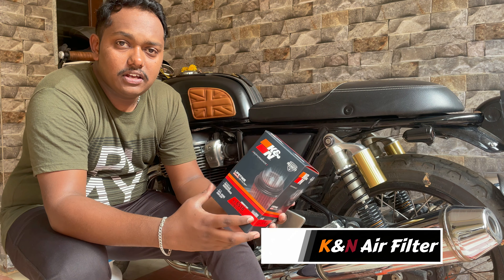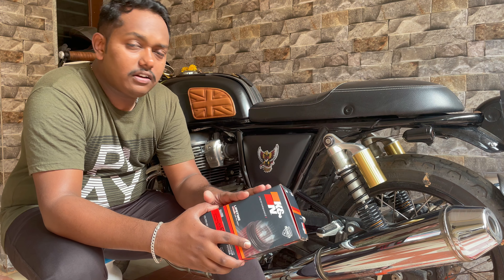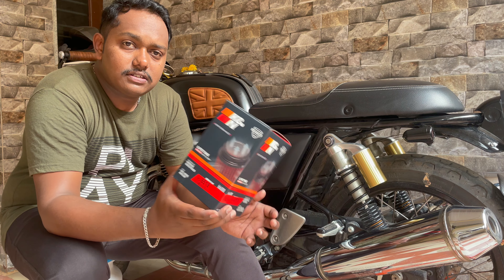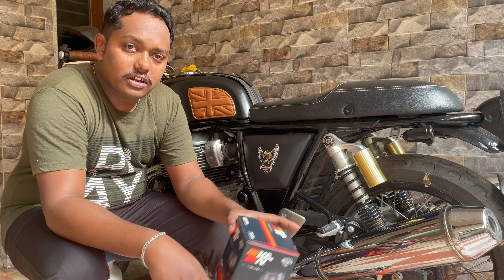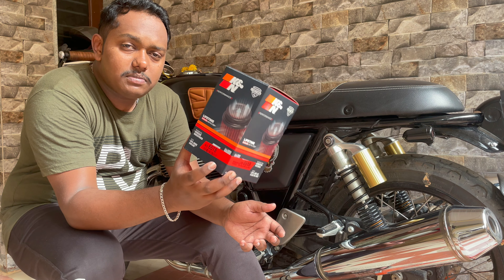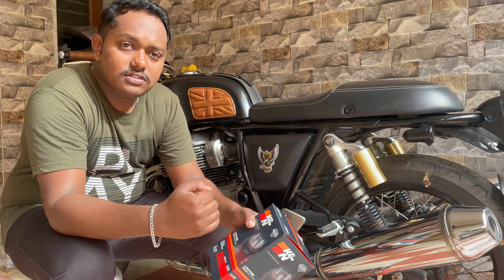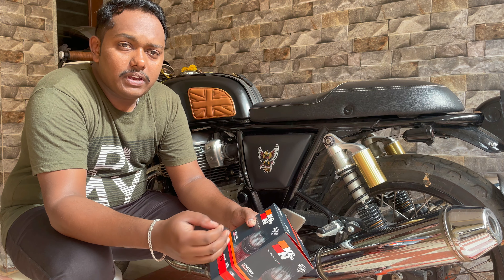The main basic of Stage 1 Performance Upgrade is by changing your air filters. We are changing from a stock air filter to a performance air filter — that is, aftermarket air filters. There are a few advantages of these aftermarket air filters compared to the stock air filters, so let's discuss about that.